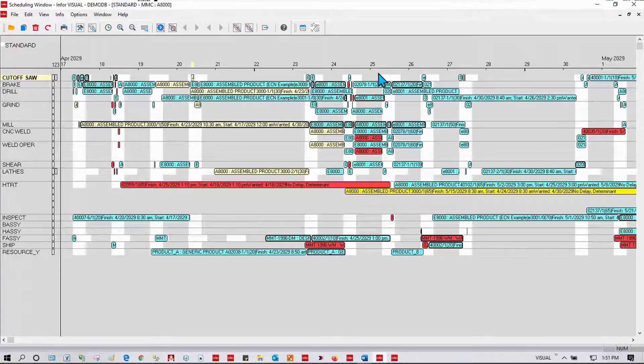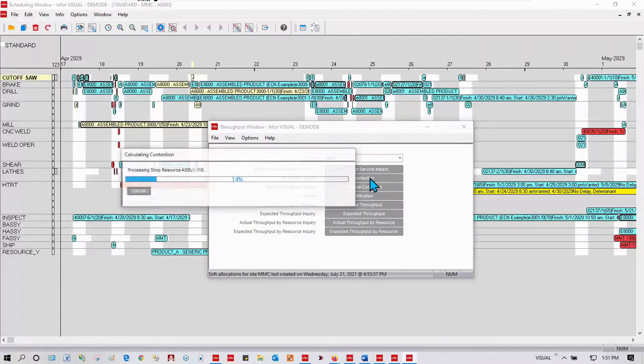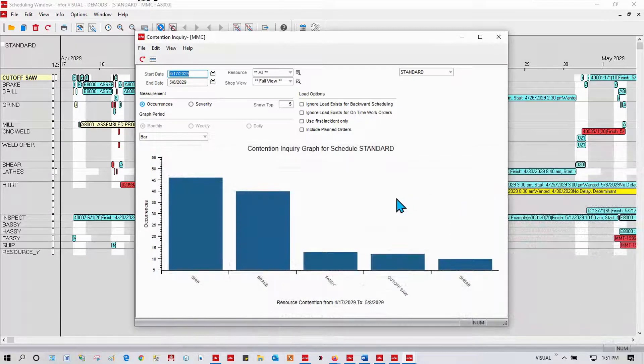Let's ask Visual: what are the constraints in the shop? Let's go look at the contention for our schedule. Shipping is my biggest bottleneck. What jobs are being held by shipping? There are those jobs. I can drill into those jobs and better understand those, but this gives me a place to focus. If I were to need to improve capacity or increase capacity, I'm going to focus on these areas first.